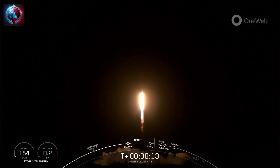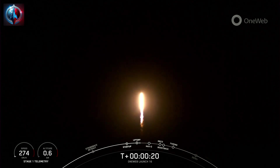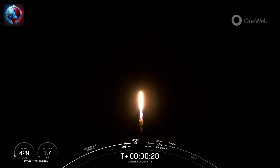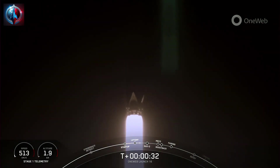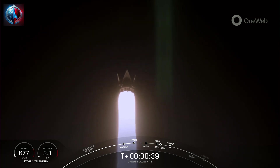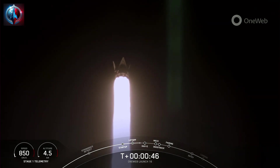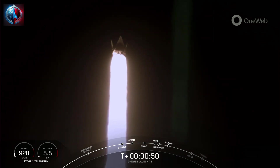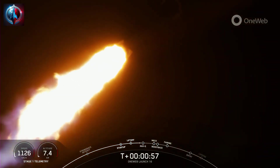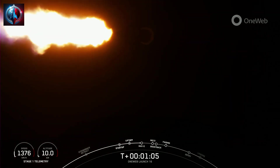Pitching downrange. Falcon 9 has successfully lifted off from Pad 40 at Cape Canaveral carrying the 1Web Launch 16 mission payload. During ascent, we tilt the engines — what we call gimbaling — which turns the rocket horizontally, what we call a gravity turn. We're still going up, but we are now also heading horizontally away from the launch pad. Vehicle is supersonic. We did throttle down the engines on the first stage in preparation for Max-Q, which is coming up in a few seconds.